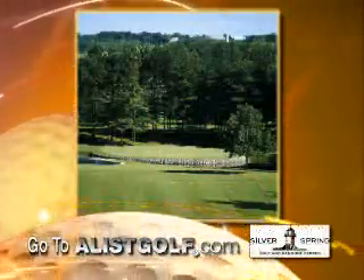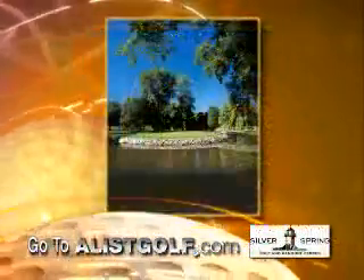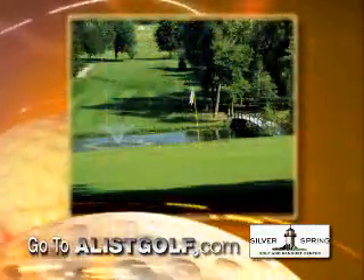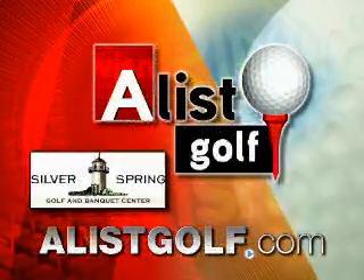Silver Spring Golf and Banquet Center features 36 challenging holes. The Falls Course demands precision shots around ponds and bunkers, while the Island Course features dramatic elevation changes, large bunkers, and slippery greens. Visit A-ListGolf.com to get your half-off certificate today.